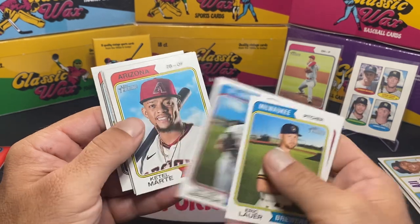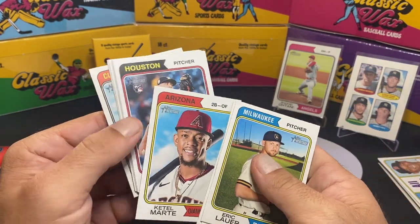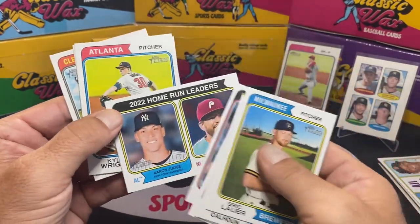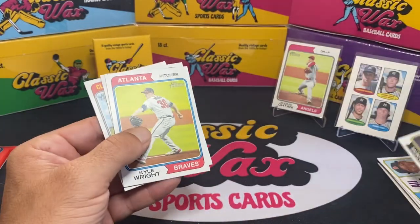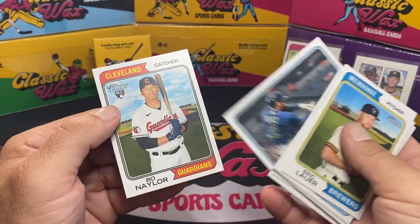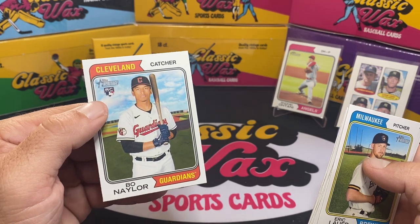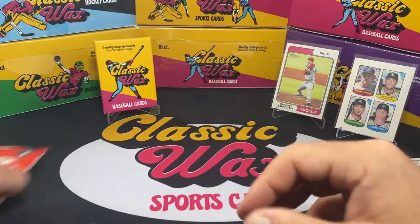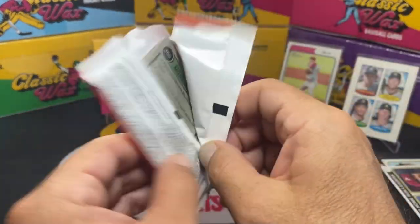Eric Lauer, Cole Calhoun, Matthew Liberatore. I really like Katel Marte — he's a good player. Hunter Brown rookie card. We have your home run leaders in Judge and Schwarber. Kyle Wright, Yandy Diaz, and Bo Naylor — the Naylor brothers are playing on the same team, that's kind of cool. Josh Naylor is a fun player to watch.